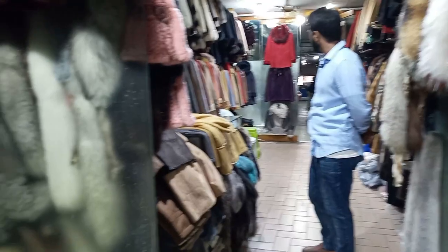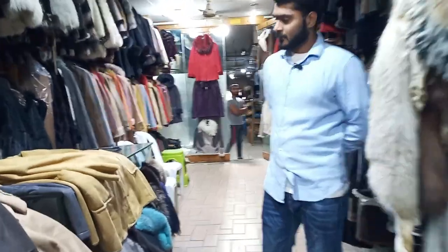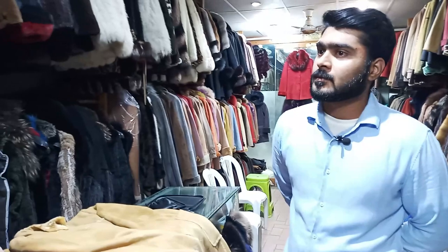Hello! You have a beautiful jacket — a very nice jacket. So please tell me, what are the different things you have here?